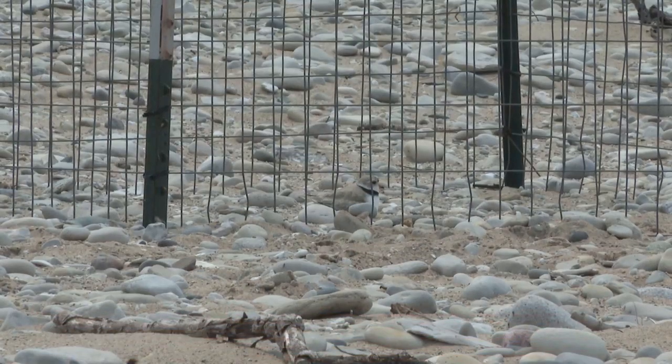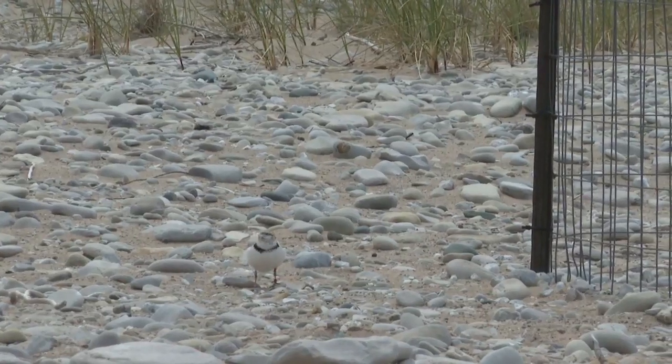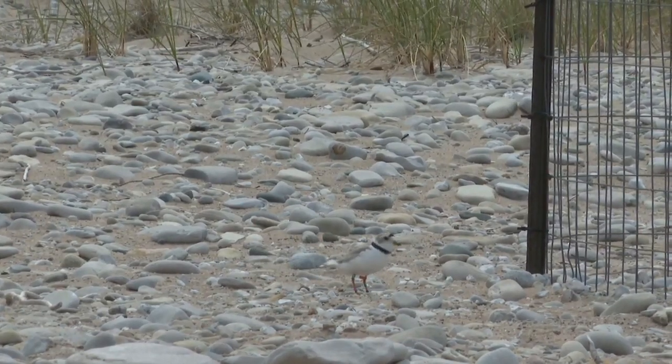One spot where you can find the piping plovers is right here at Sleeping Bear Point, right inside their fenced enclosures. The endangered birds are only seven inches tall and weigh about 50 grams, which is why they have special areas on the beach to protect them from predators.